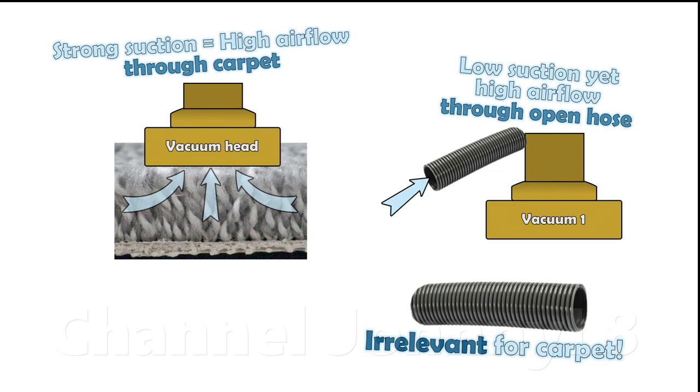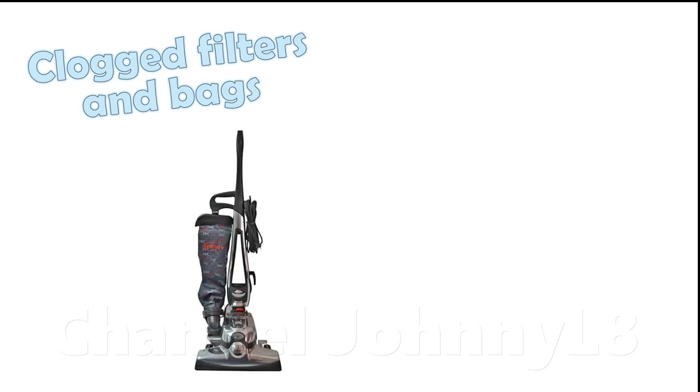Incidentally, as with the presence of a carpet, an increasing air resistance also happens when filters clog quickly on machines using poor dust filtration technology, and also on old-fashioned bag machines as the bags gradually clog.